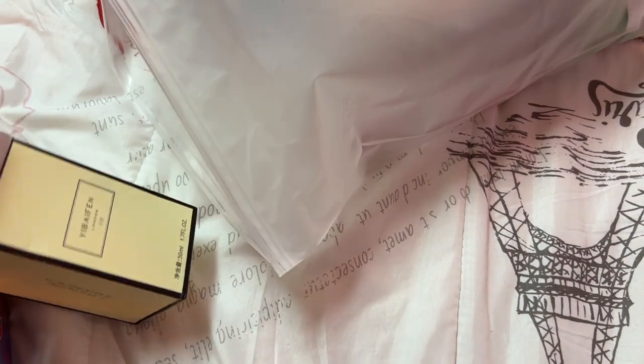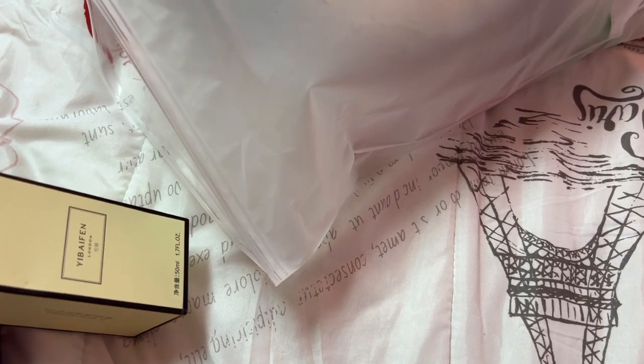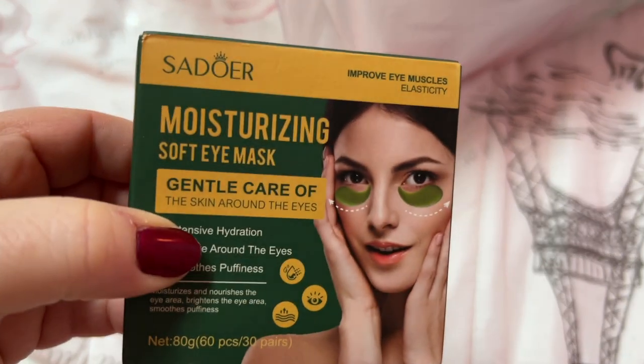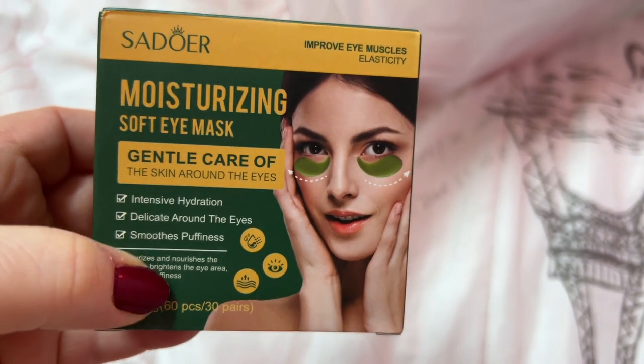Very, very floral but it has a really fresh smell to it. Got some of these moisturizing soft eye masks — I'll be trying those out.